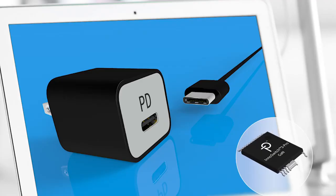InnoSwitch 3 Pro is a dynamically configurable offline flyback switcher IC with a simple I2C interface. It allows us to precisely control output voltage and output current, and we can achieve 10 mV per step for output voltage and 50 mA per step for current.